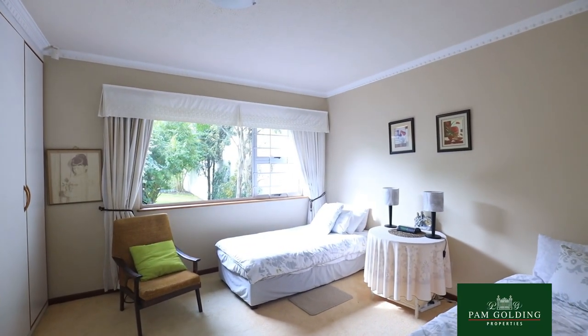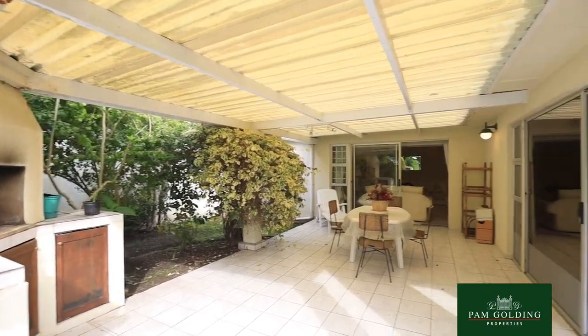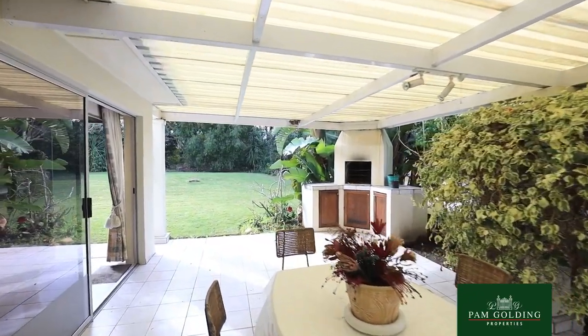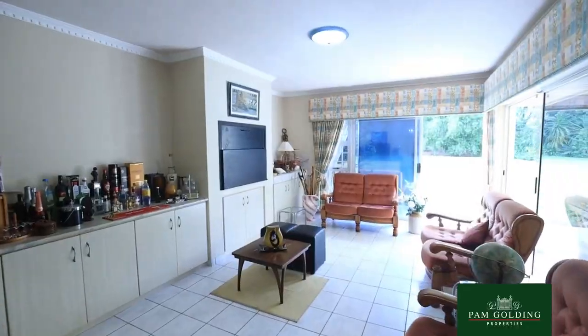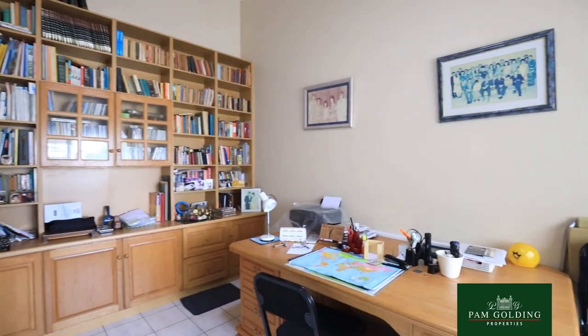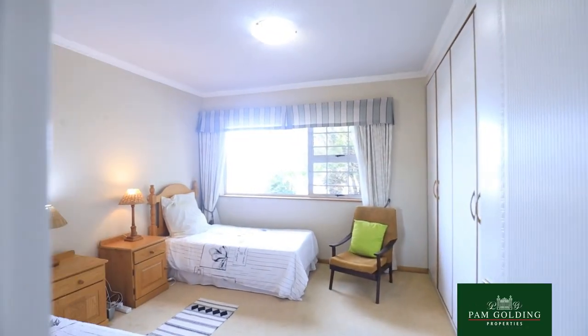The entertainment areas are open plan, large, with high ceilings. There is a separate study which could act as a fourth bedroom, and one of the big advantages is the property has three garages.